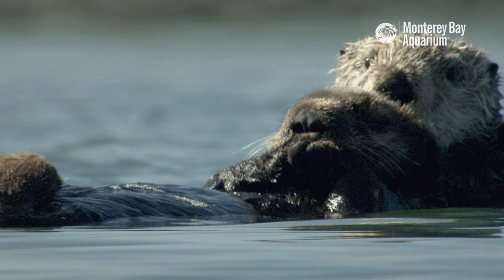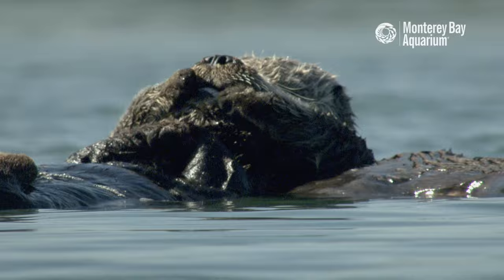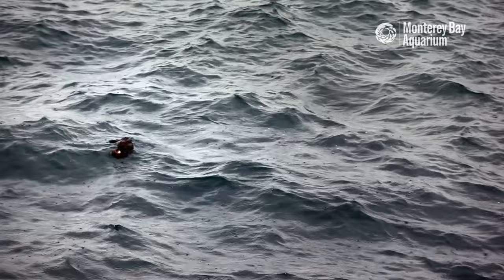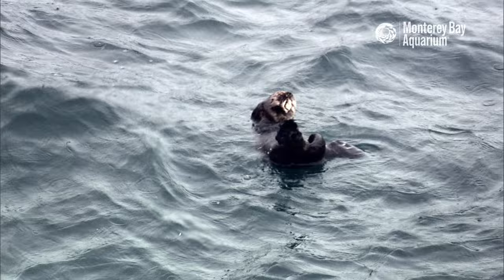Life is tough for a sea otter, and especially for sea otter pups. They are completely dependent on their mothers. And when a big storm rolls in, crashing waves and strong currents can separate a sea otter mom from her pup. This stranded pup is just a few days old. Without her mom, she will not be able to survive on her own.